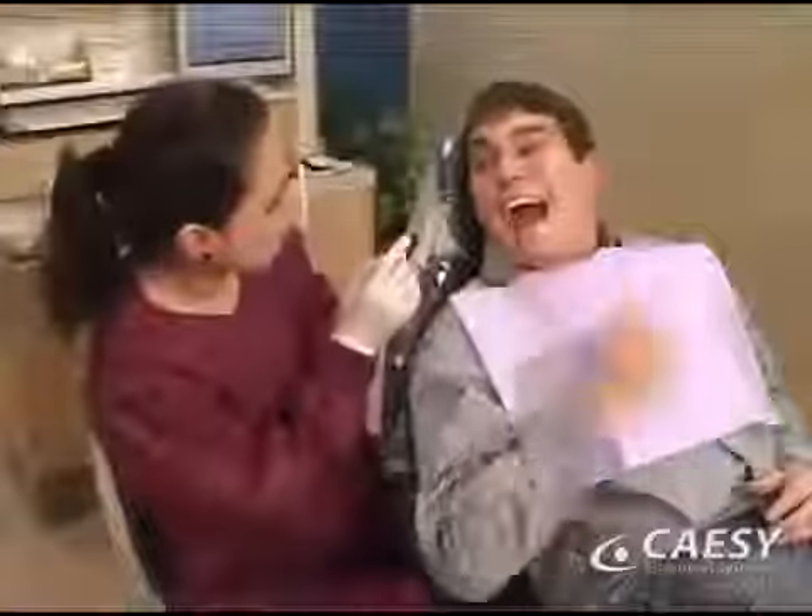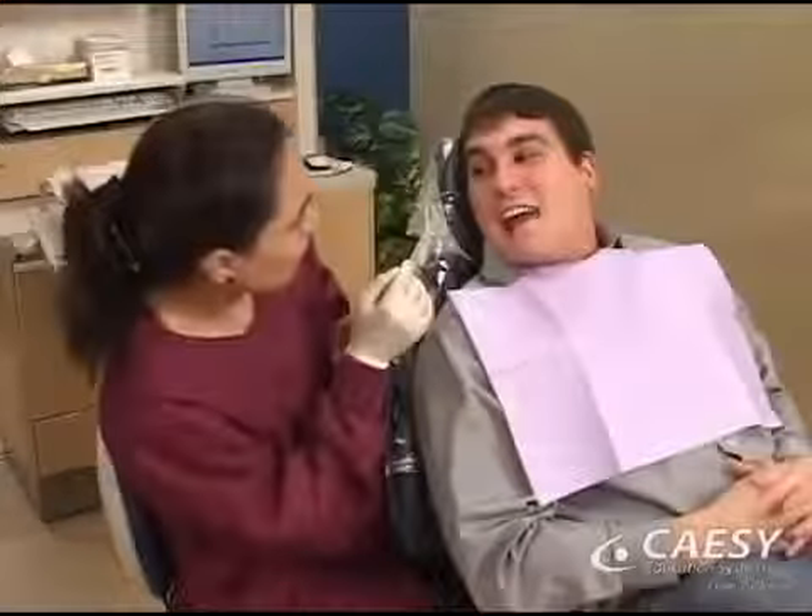Registered Dental Hygienists are highly trained and licensed oral health professionals. They specialize in providing you with clinical, therapeutic, and educational services to enhance your oral and overall health.